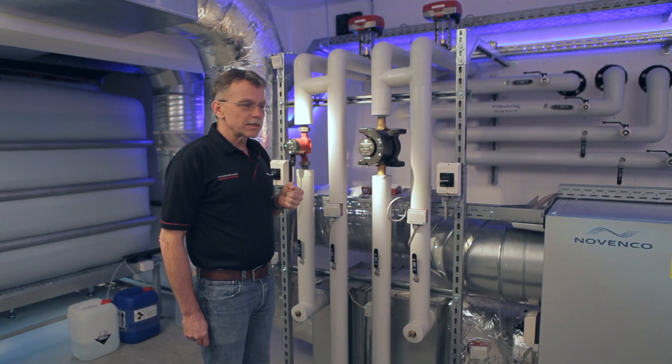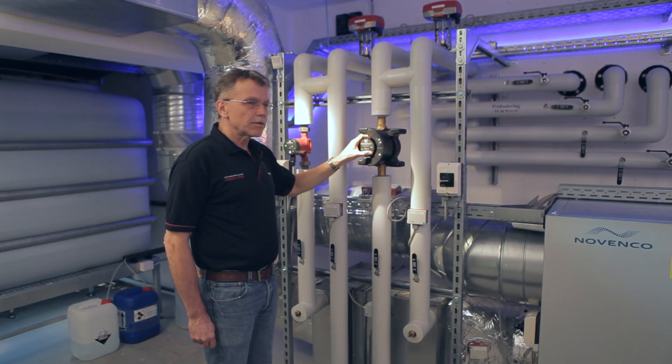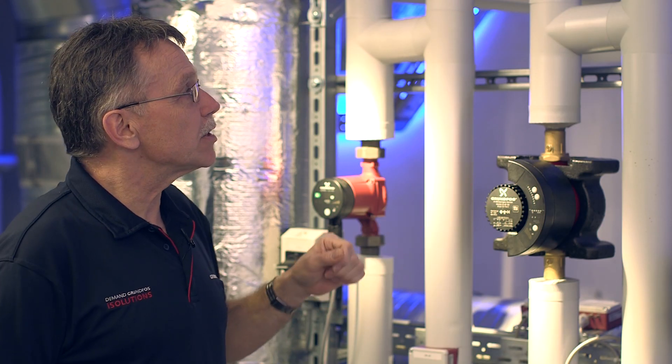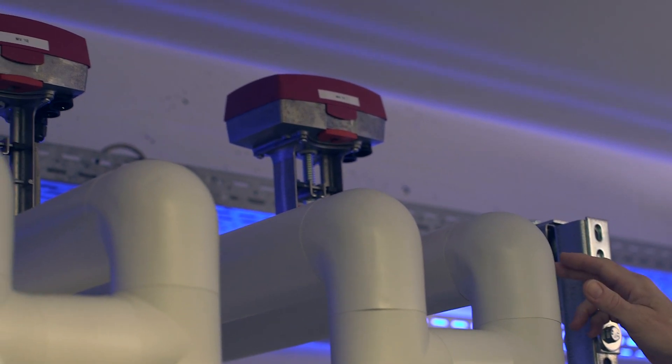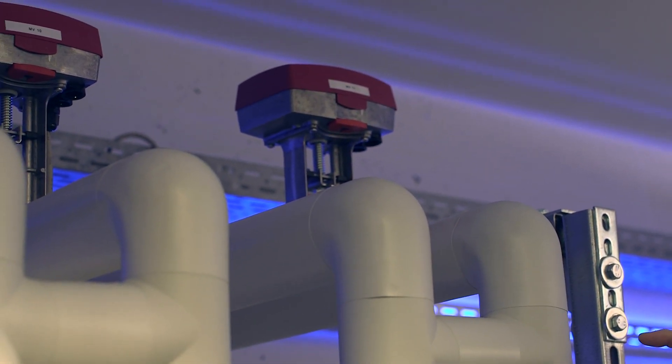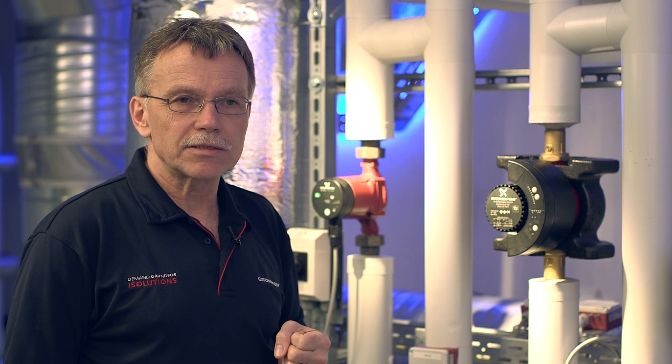What we suggest is that we reduce the differential pressure in the main circulator pumps and, whenever it is possible, remove the string regulating valves and substitute them with speed-controlled spring regulating pumps operating directly at temperature control.